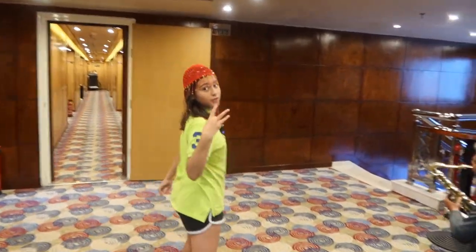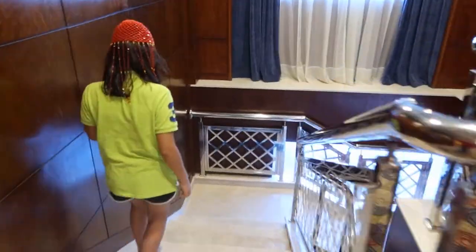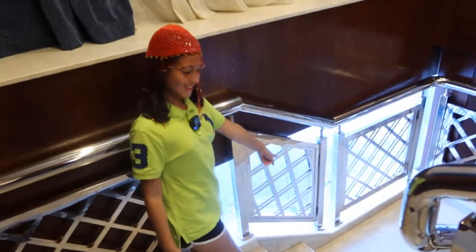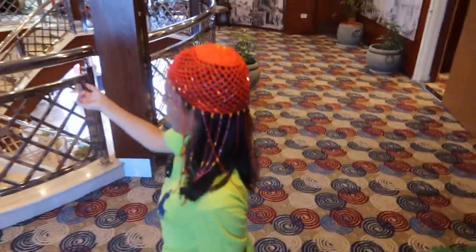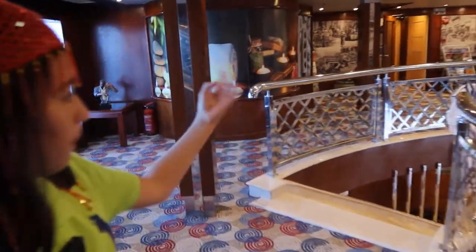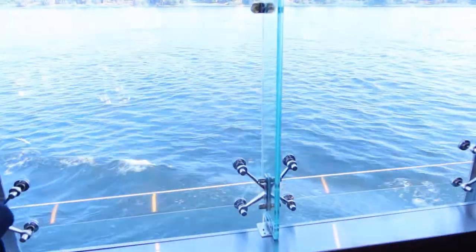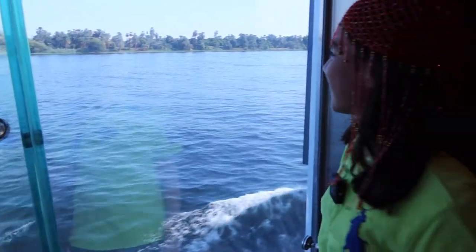Now we're going to the third floor. Here you can see the water. This floor is really nice because they sell dresses, books, and other souvenirs. It's really nice. They also do massages here as well. And look at the view from here — oh my god, how pretty!